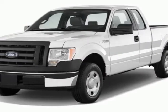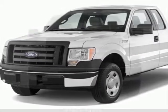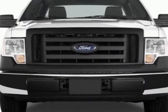Take a look at this new 2012 Ford F-150. For your protection, this vehicle has a full factory warranty.